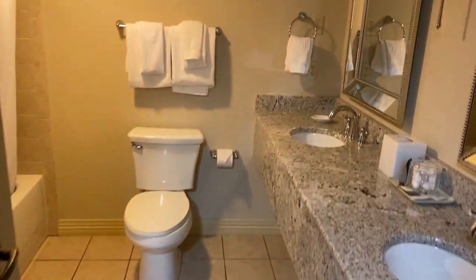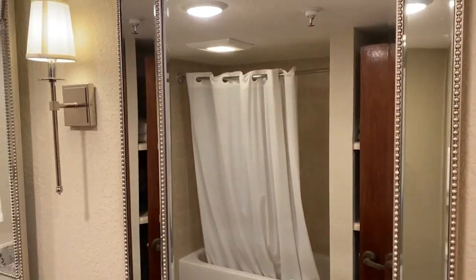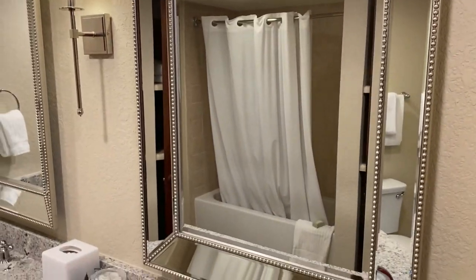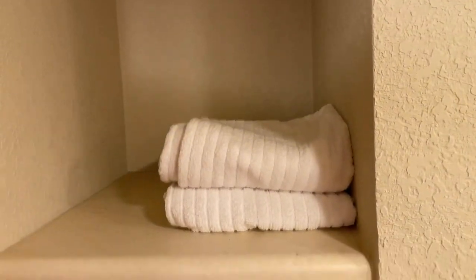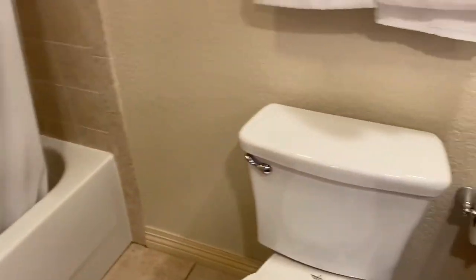As soon as you come in, the bathroom is right here. Nice countertops, double mirrors, double vanity, and a tub in the back. There's a little linen area and a spot for trash, but overall it's a really nice bathroom.